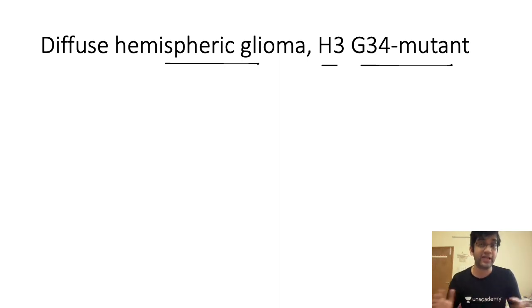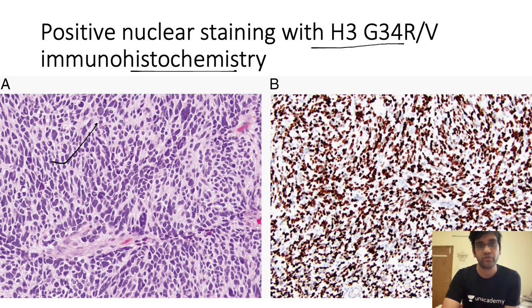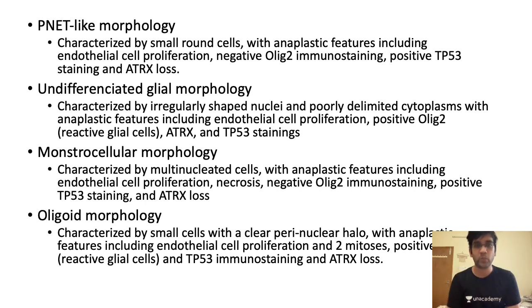If you have the H3 G34 IHC, the diagnosis is straightforward. Otherwise, you can use existing IHC with background knowledge or send for molecular genetics. Without molecular genetics, it is difficult to definitively diagnose these tumors — you can suspect them but cannot confirm. This tumor has four classical microscopic appearances. To diagnose it, you may need IHC for histone H3 G34 R/V or send for molecular genetics, as histone IHCs are available though somewhat difficult to standardize.